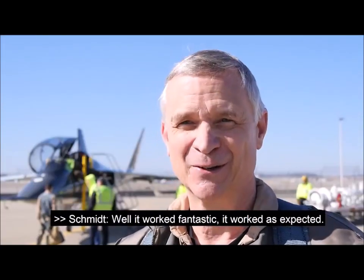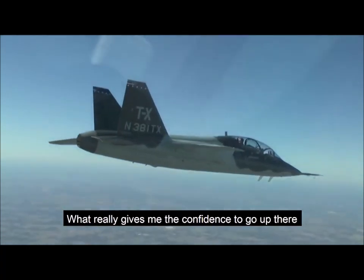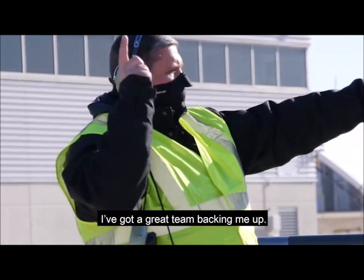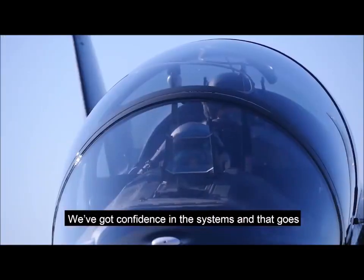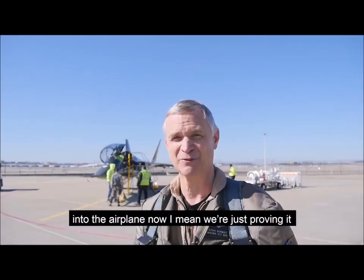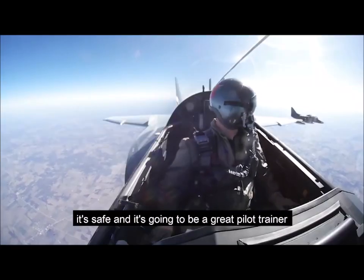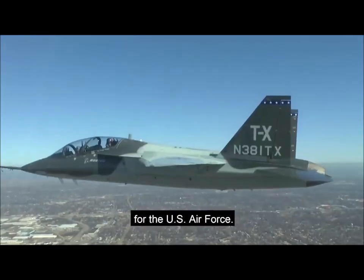Fantastic. So it worked as expected. What really gives me the confidence to go up there and be willing to go ahead and shut the engine off — I've got that great team backing me up. We have confidence in the system, and that goes into the airplane now. We're just proving it to everybody else that this airplane is very robust and it's safe and it's going to be a great pilot trainer for the U.S. Air Force.